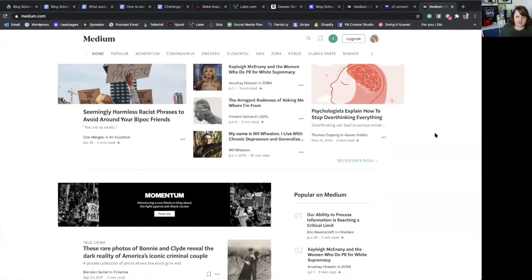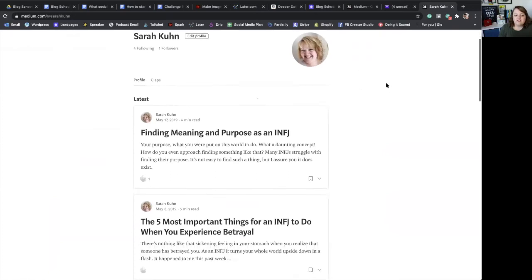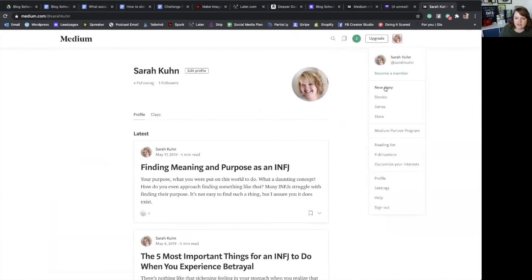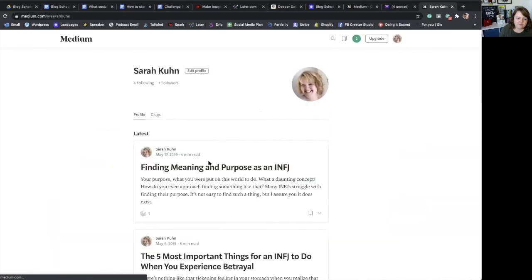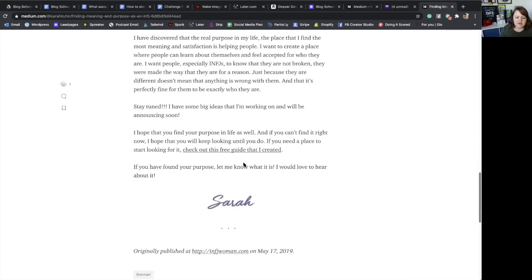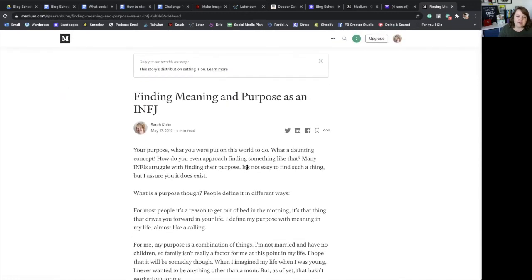This is what Medium looks like when you sign in. This is my account and here are some of the stories I've posted here. All you have to do to post a new story is hit 'New Story' and then you just start typing — put in your story. When they come up they'll look like this. You can include headlines, pictures, and all of those types of things just like you would with a normal blog. A great thing about Medium too is there's already an audience on Medium, though that doesn't necessarily mean people will automatically read your post.